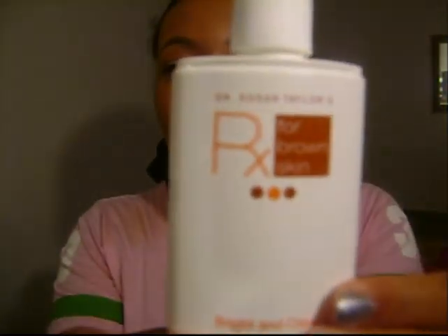Hey people, so I'm doing a review on my skincare products, my skincare routine. So I use Rx for Brown Skin — looks like this. It's by dermatologist Dr. Susan Taylor. You can find it in Sephora, in the back where all the dermatologist doctor stuff is. This stuff is amazing, like, really good.